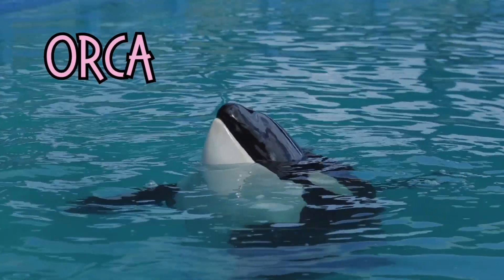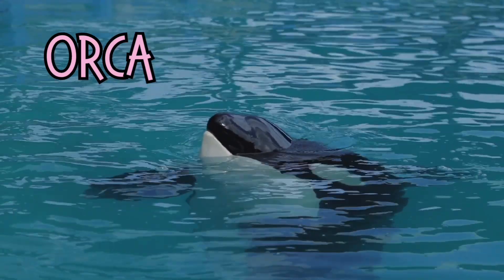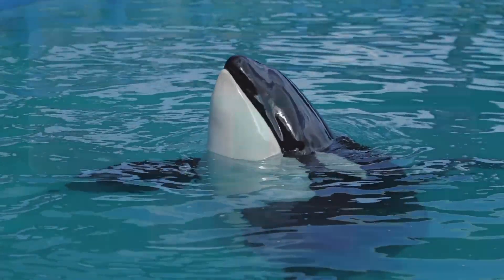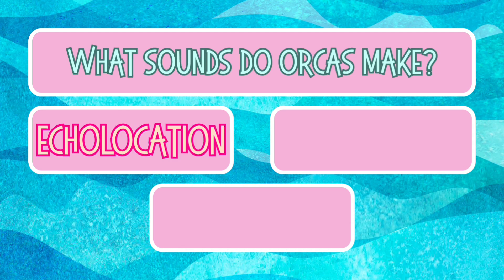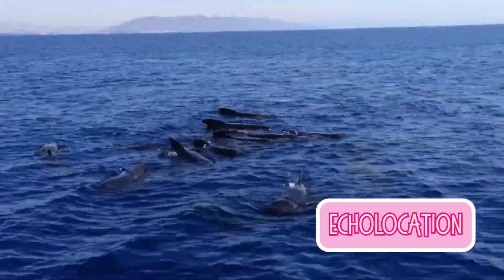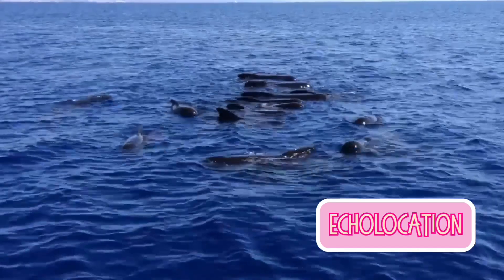Meet the orca, also known as the killer whale. These marine mammals are super smart and work together like a team to catch their food. Orcas communicate using special sounds — what do we call this? Echolocation, singing, or texting? Orcas send out sounds that bounce off objects, helping them see underwater.